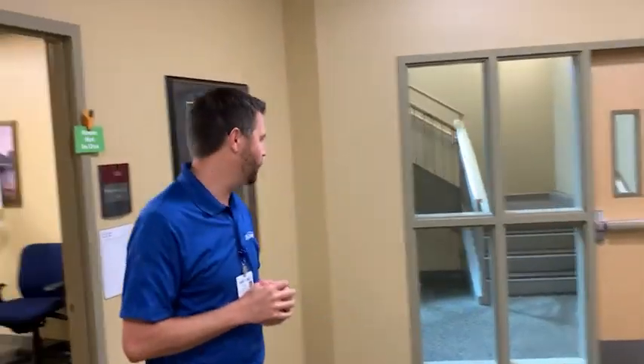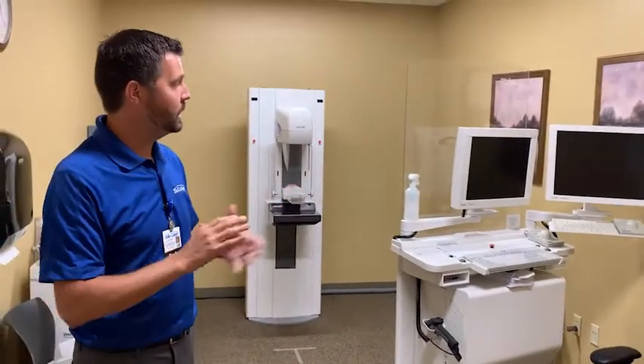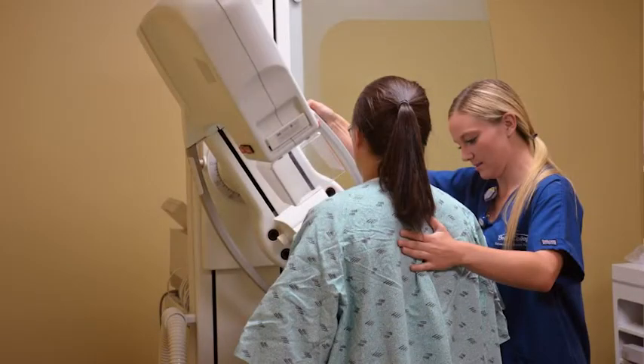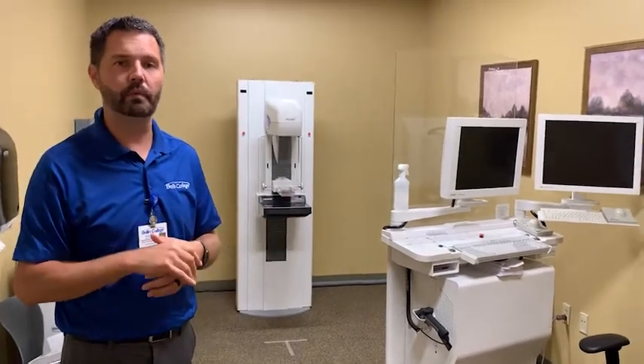Something that makes our radiology program very unique is the specialty training our students receive. This room next door is our mammography lab. Our students have the ability to choose two of the three specialties — we offer CT, MRI, and mammography. Similar to the radiology lab, our mammography lab is completely digital and everything works. For imaging breast tissue, we have special equipment — a mammogram is a very common exam in radiology. Here our students can learn to operate the equipment in a safe learning environment, so when they go to clinical for mammography they feel completely comfortable and can concentrate more on patient care.